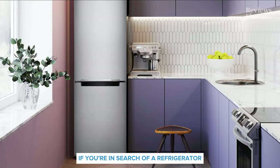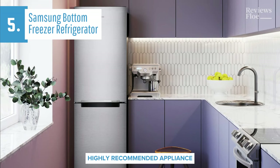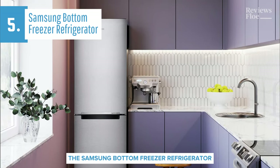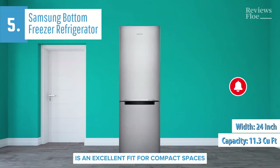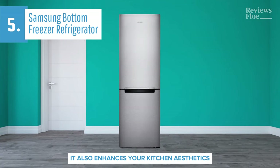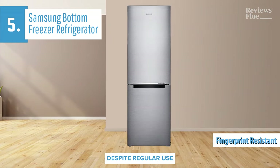If you're in search of a refrigerator that delivers maximum return on your investment, the Samsung Bottom Freezer Refrigerator comes highly recommended. This appliance stands out as the top-value refrigerator for 2024. With its 11.3 cubic feet capacity and 24-inch width, it is an excellent fit for compact spaces. The design doesn't just save space, it also enhances your kitchen aesthetics with its elegant look. Plus, the fingerprint-resistant finish ensures it remains spotless despite regular use.